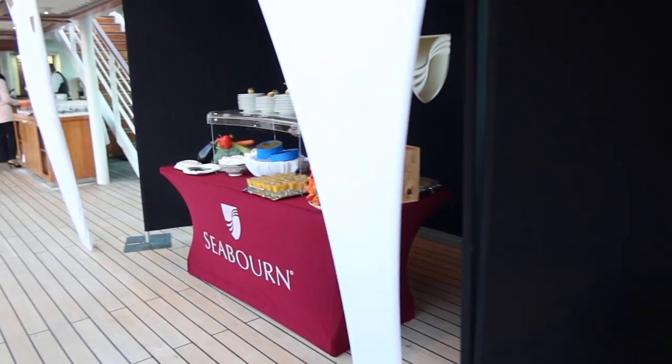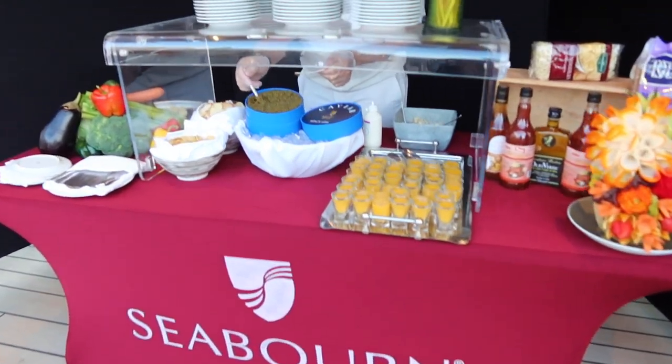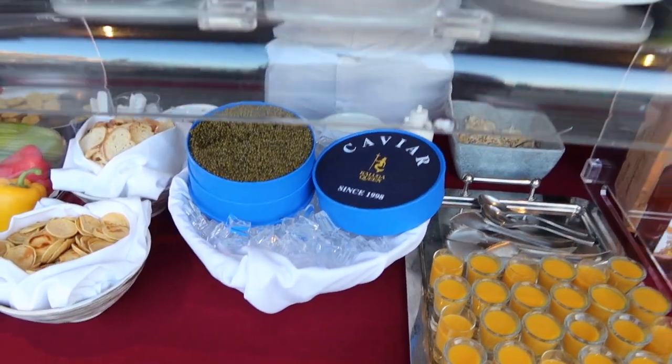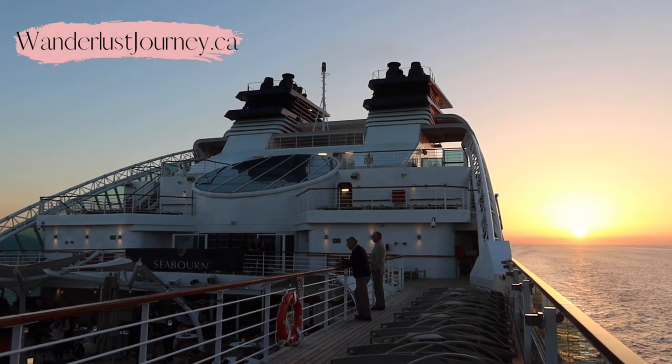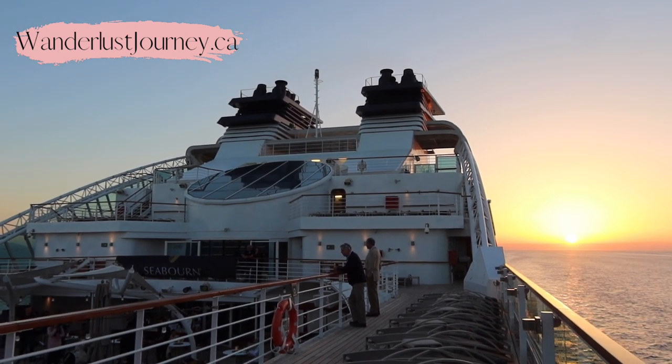If you are interested in learning more about Seabourn, please reach out to me and my team. We would love to work with you if you don't already have a travel advisor. You can contact us using the link found in the description box down below, or you can visit my website at wanderlustjourney.ca.